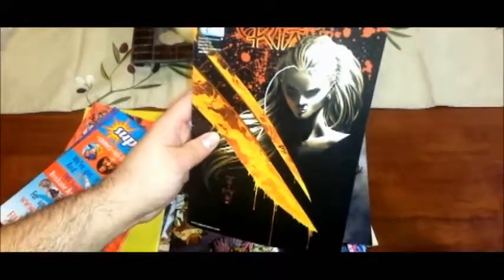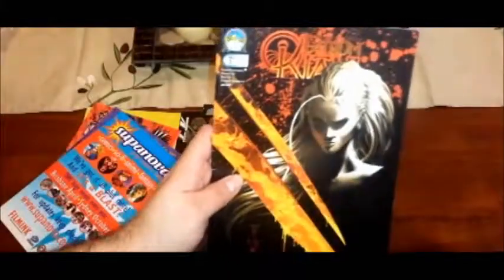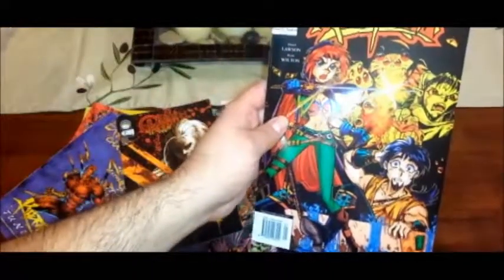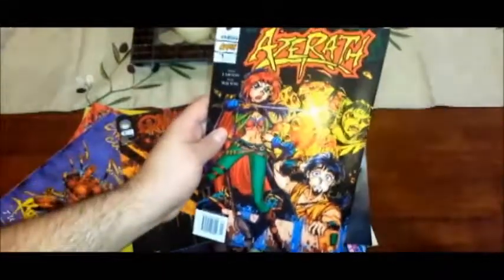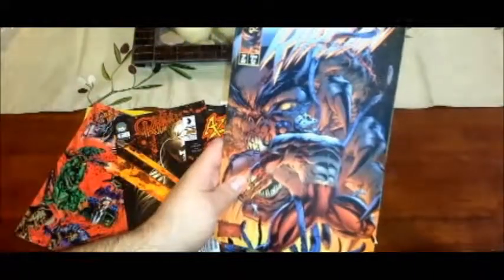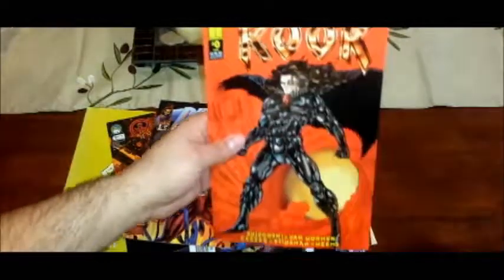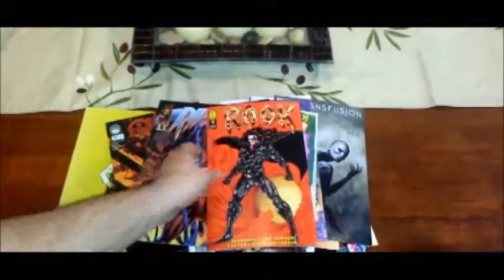And let's see. I gotta take it off the thing here. Fathom... something. It looks neat. Azerath — is that like a Link, but a chick? Yeah. Ripclaw. And let's see — The Rook, Issue Zero. That's like the second Issue Zero I've gotten. That's kind of cool.